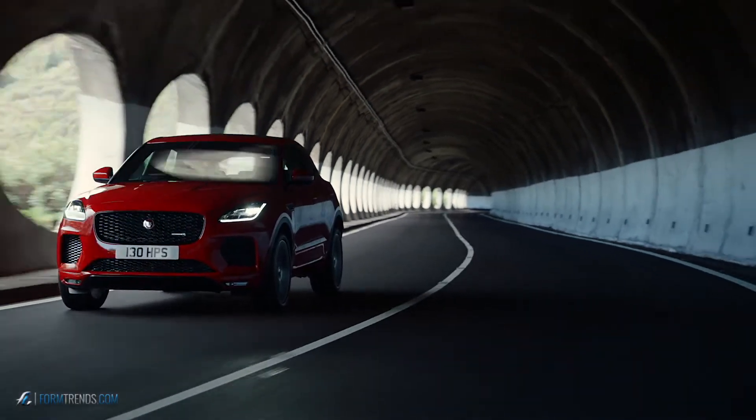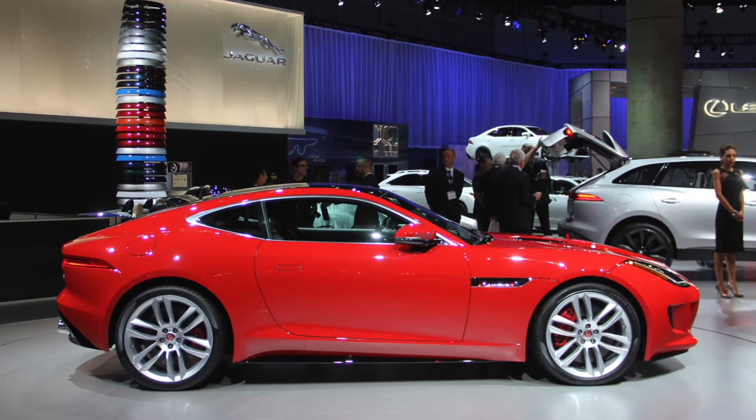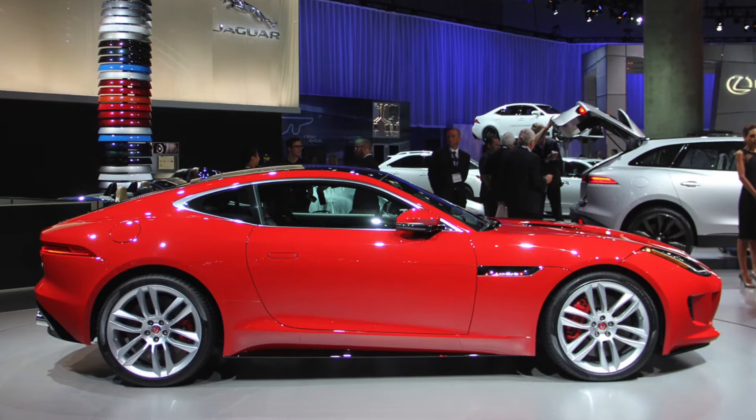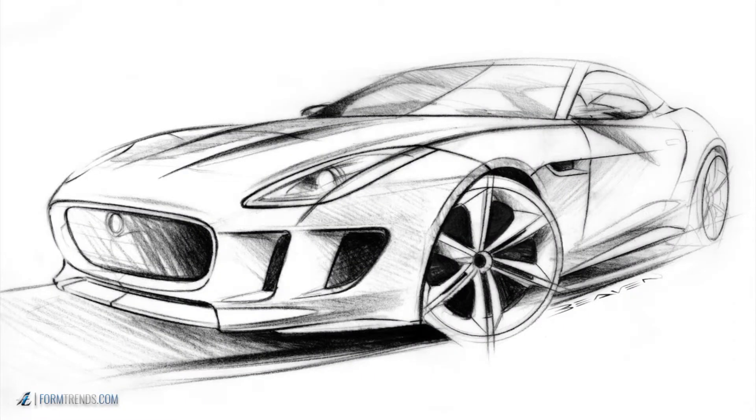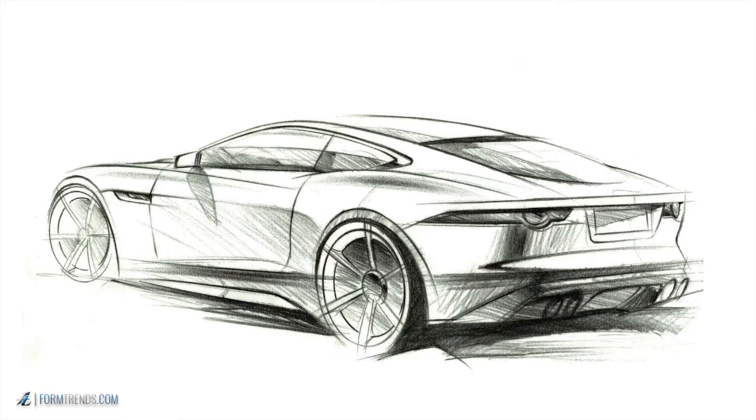The one thing about the E-Pace is it's very sporty. What we have done is, rather than take cues from the E-Type, we've taken them from the F-Type. So there is some relationship to its E-Type sister from way back, but it's got a lot of cues from the F-Type — our sports car — in terms of the graphics, some of the headlamp details, and even some of the lines.